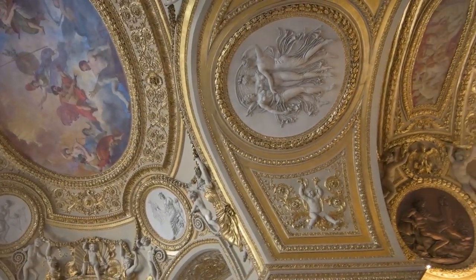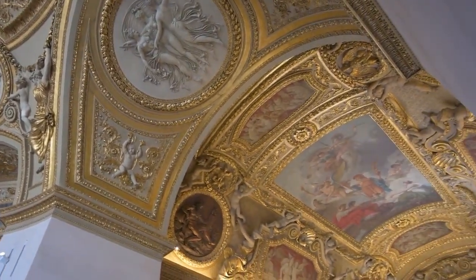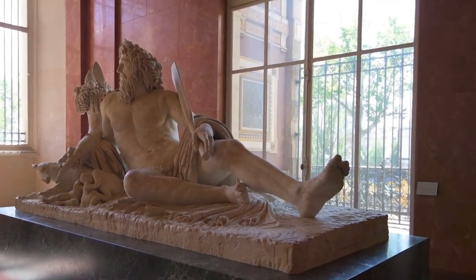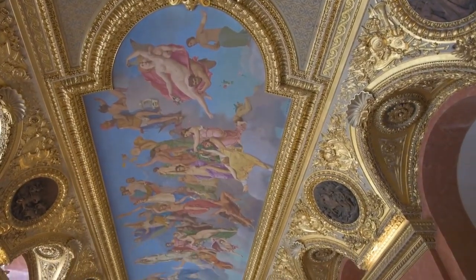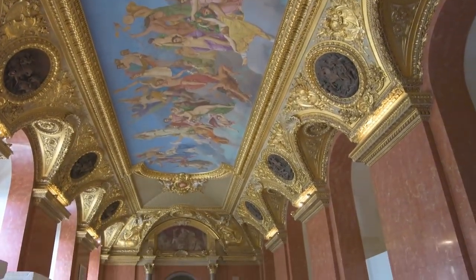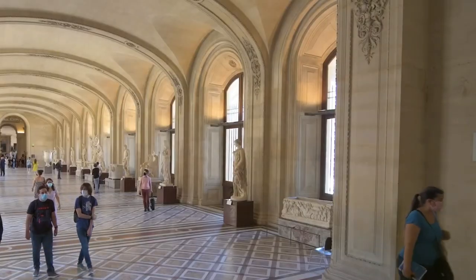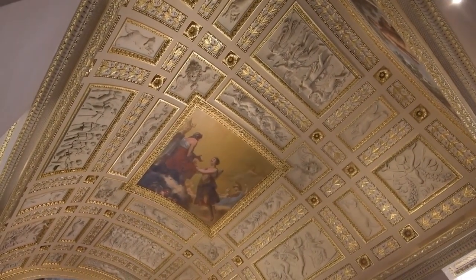The Louvre isn't content to exist within its own walls — it actively reaches out to engage the public. Educational programs, interactive exhibits, and collaborations with contemporary artists create a dynamic platform for dialogue. The Louvre becomes a living canvas, reflecting the ever-evolving pulse of society. As the sun sets over the Louvre, we witness a harmonious coexistence of the past and the present. The Louvre isn't frozen in time; it's a dynamic entity that evolves, adapts, and continues to inspire. Join us as we conclude our exploration, knowing that the Louvre's story is not confined to history books, but is an ongoing narrative, written with each brushstroke and every artistic innovation.